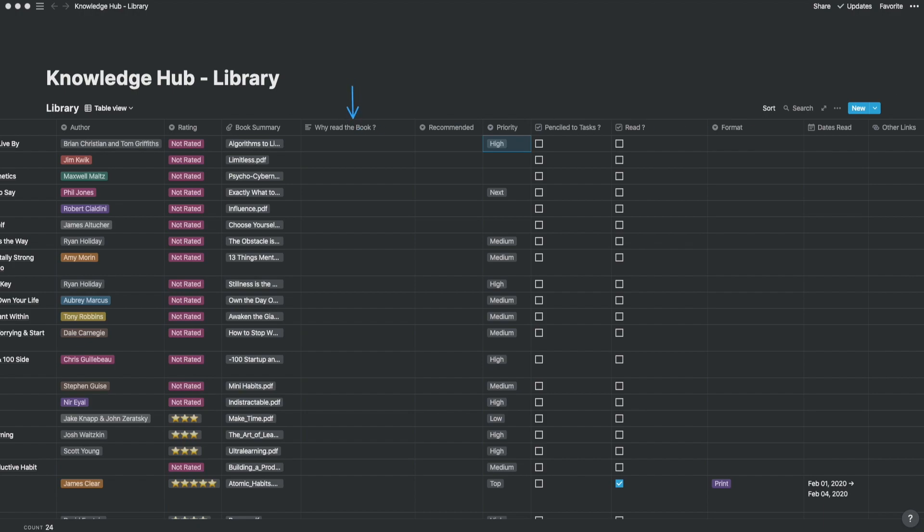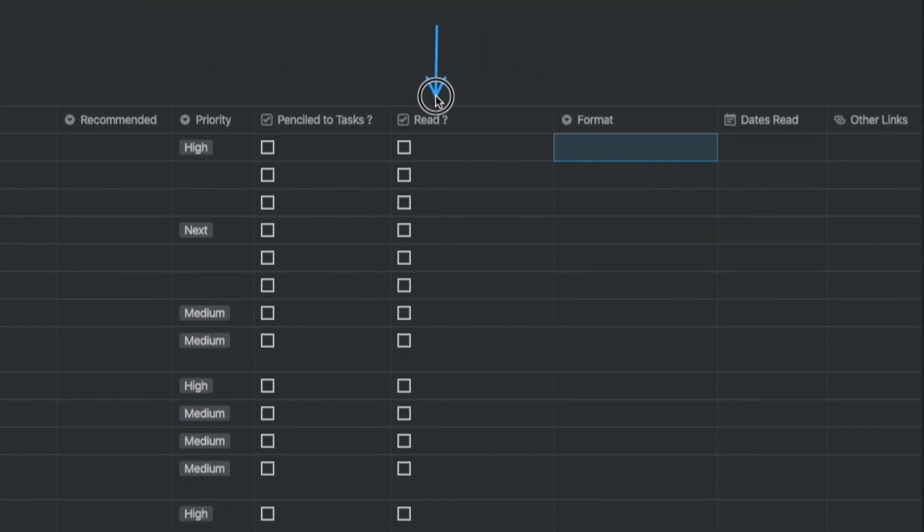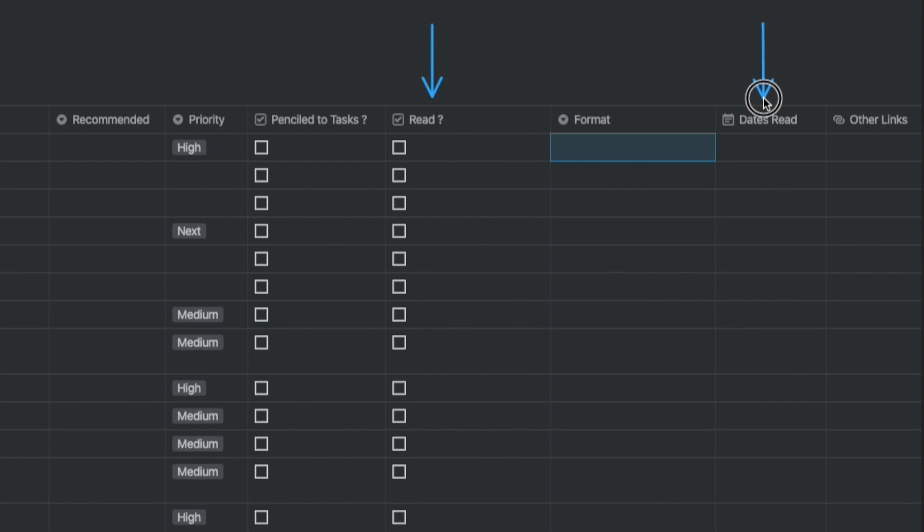Zero is when I'm really disappointed with the book summary. After I read the book summary and get compelled into reading the book, I have a queue which can't be bypassed since time is short. I've added another column for why I want to read the book. This is where I decide to read a book, put it into my task list, and tick it off as penciled to tasks. Sometimes I can't get hold of a Kindle book or audiobook and end up buying print, or vice versa — so I added another column called format. After I read the book, I tick off the read checkbox column and capture the dates read column.